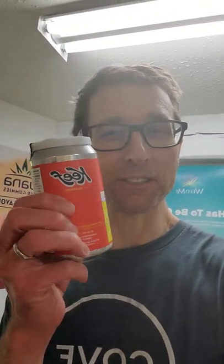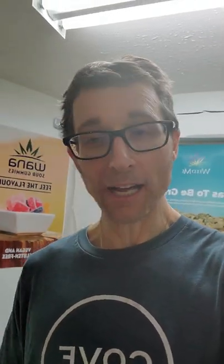Nano THC attaches to receptors much more rapidly than a traditional edible, and actually in my experience, more rapidly than a traditional cannabis beverage. So whether you're trying a traditional cannabis beverage in an emulsion or you have nano THC or nano cannabinoids present in your beverage, this is really exciting stuff.